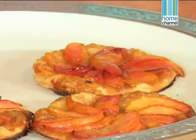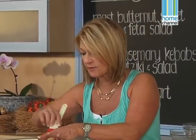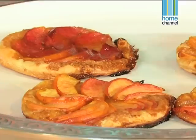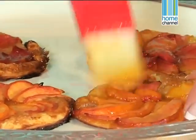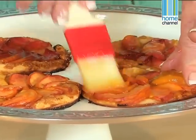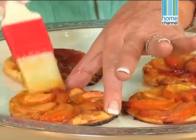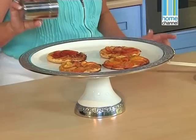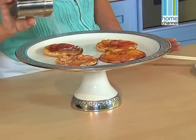I'm glazing them with some apricot jam which I've put in the microwave just to loosen it slightly so that it's easier to spread and brush. This just gives it a really nice finish. You could add some boiling water to the apricot jam and that will also thin it out and make it easier for brushing. My favourite way of ending this dessert is a little sprinkling of icing sugar which completes the picture.